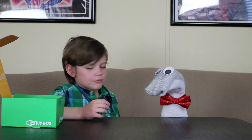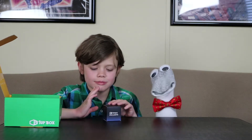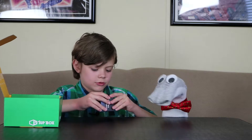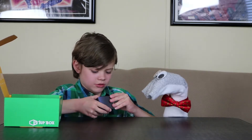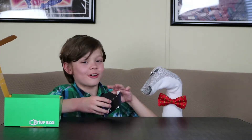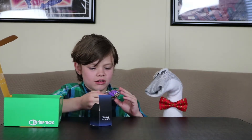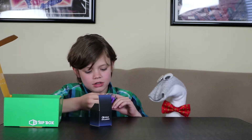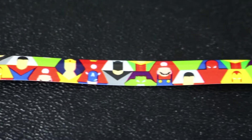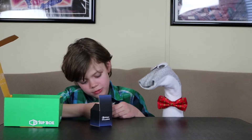What else is in the box? Oh, a 1UP Box exclusive! What's in the box? There we go — ear buds! What's on them? Oh — Wonder Woman, Iron Man, Batman, Mario, Spider-Man, Hulk.